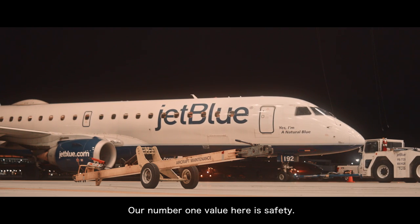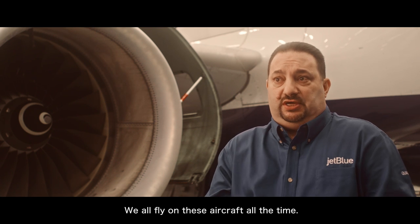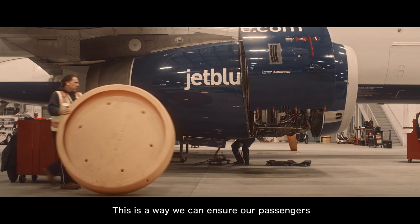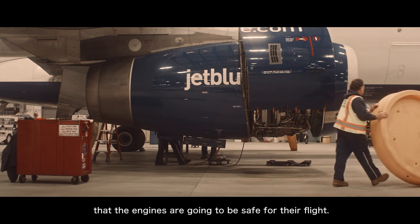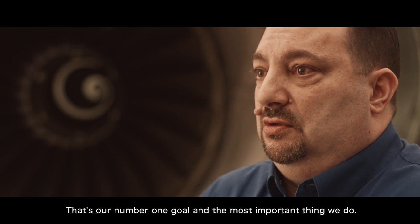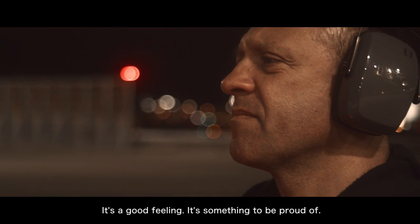Our number one value here is safety. We all fly on these aircraft all the time — my family flies on them. This is a way we can ensure our passengers that the engine is going to be safe for their flight. That's our number one goal and the most important thing we do. It's a good feeling. It's something to be proud of.